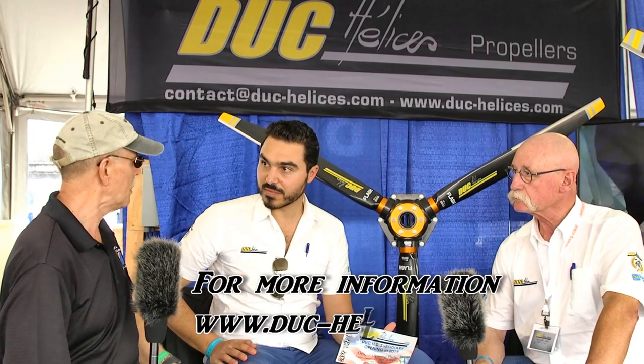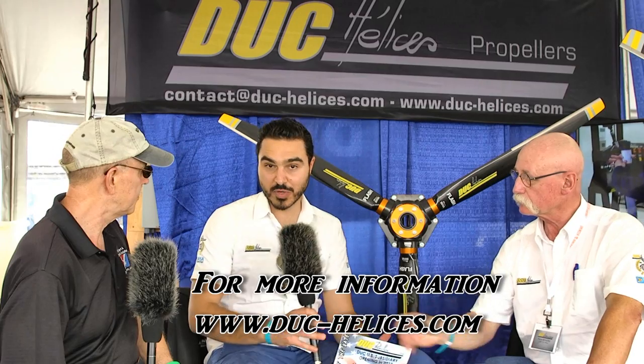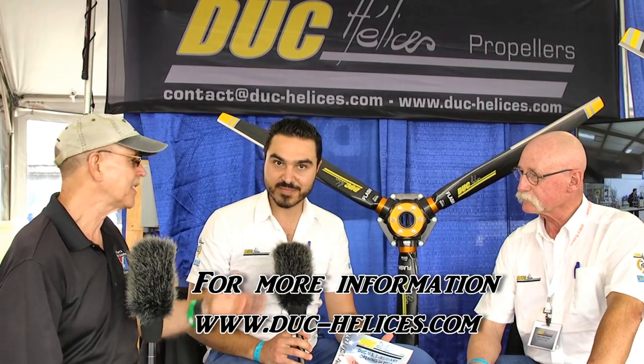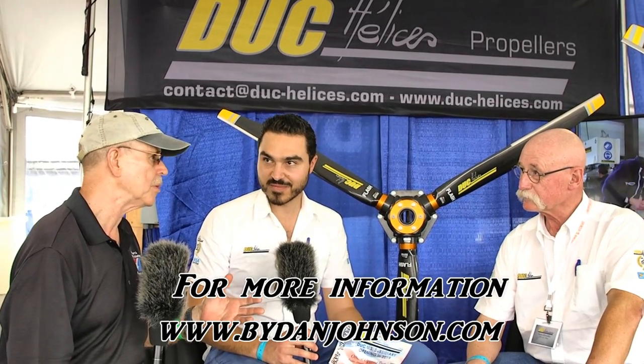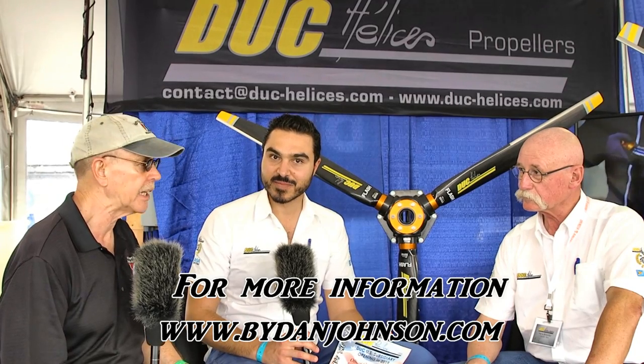For those who have more questions or want to contact you today, even before the new facility opens, the web address is www.duc-helices.com. Lots of information about DUC and all the airplanes that are using and enjoying their props. You can also find that on bydanjohnson.com. Thanks for joining us, Michael and Pierre, here at the Lakeland showcase.